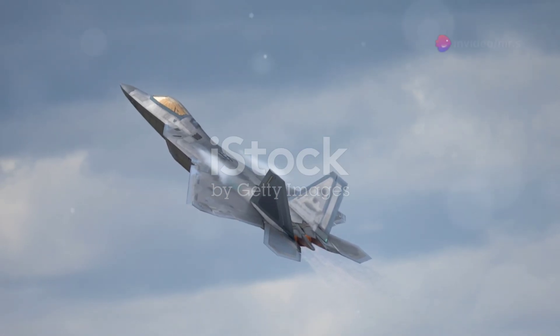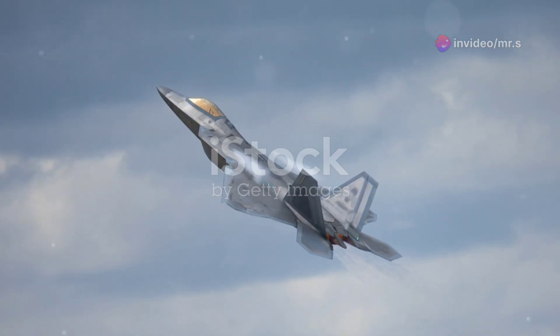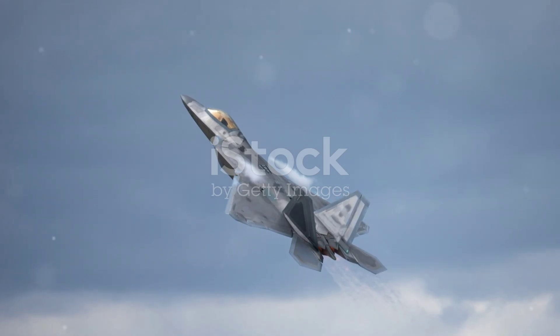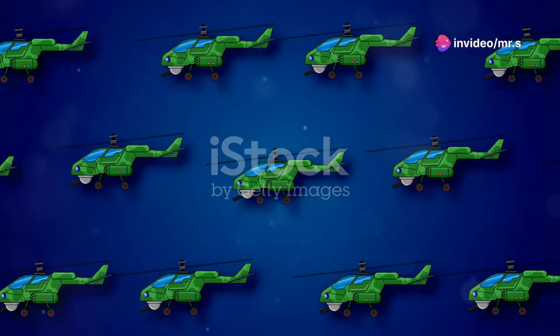To sum up, the F-22 Raptor isn't just another fighter jet. It's a leap forward in aerial combat technology, combining stealth, speed, agility, and intelligence in a way that no other fighter can match. That's why it continues to be a key player in air dominance, maintaining peace and securing skies around the world.